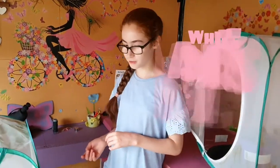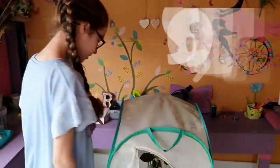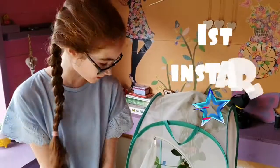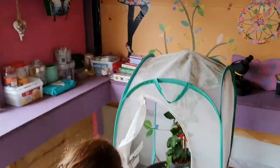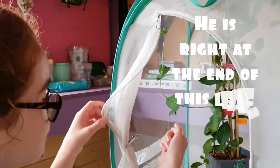Next we're going to talk about the white admirals which are over here. Little baby Bailey is in his first instar. He's right at the end of — well, near the end of this leaf. But he has grown a bit.